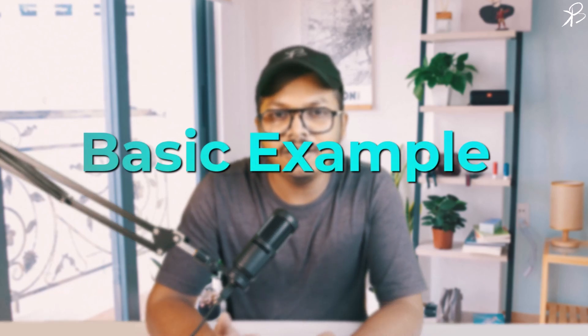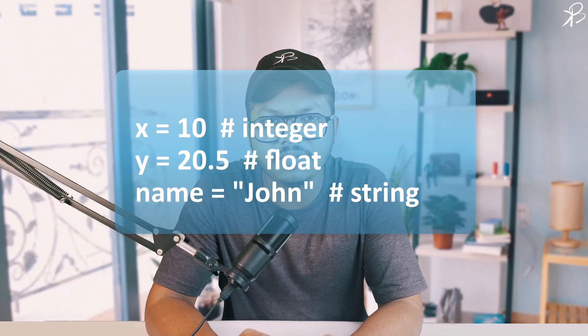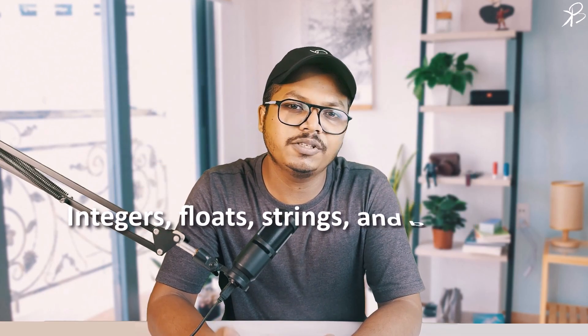In Python, variables are used to store information that can be referred to and manipulated in a program. They are created by simply assigning a value to a name. Here, x is an integer, y is a float, and name is a string. Python supports various data types such as integer, float, string, and boolean.